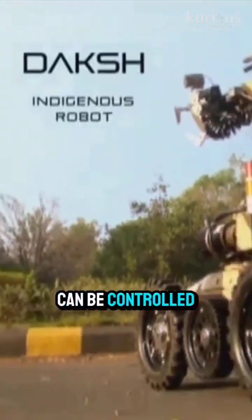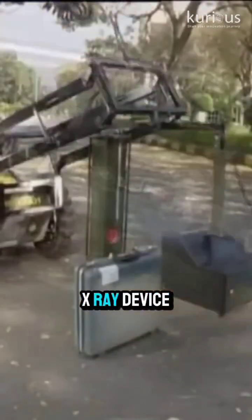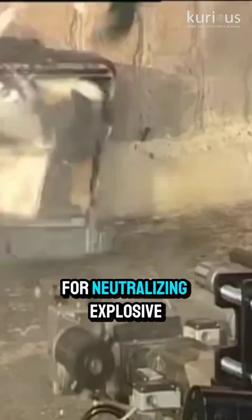It is remotely operated and can be controlled from 500 meters away. Daksh is equipped with a manipulator arm, high-resolution cameras, an X-ray device, and even a shotgun for neutralizing explosive devices.